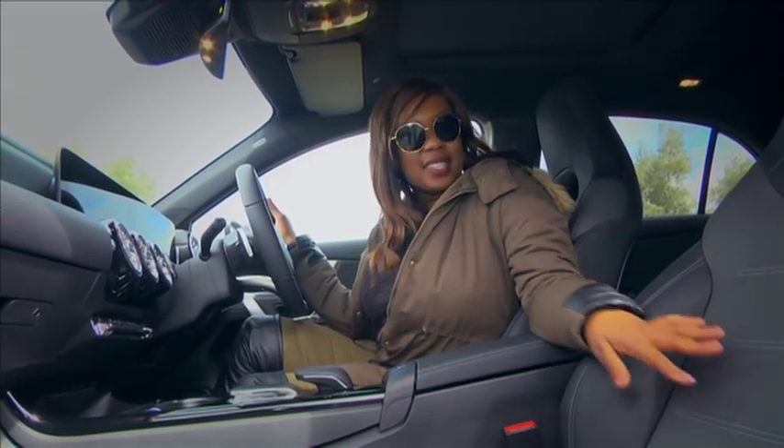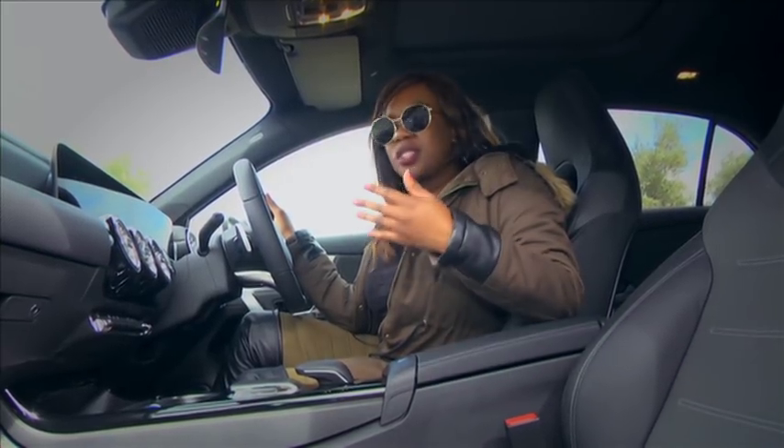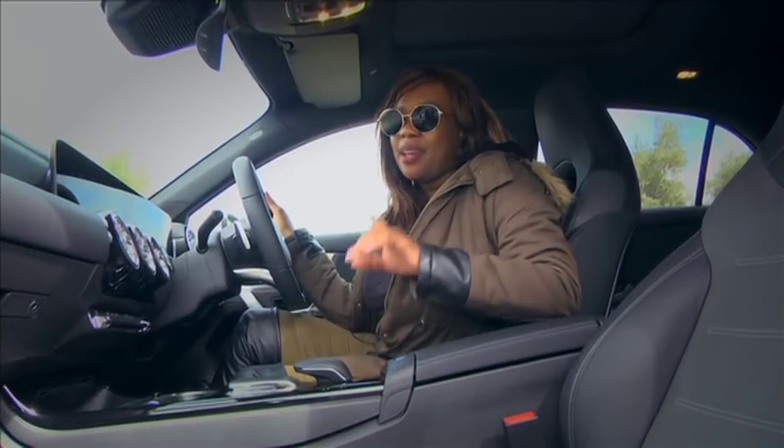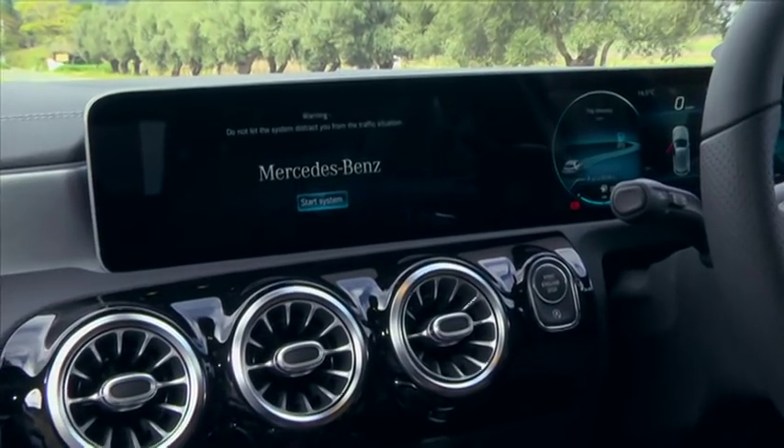What I do love about this cabin is the sporty leather seats — very comfortable. Also, they've used such great material throughout the cabin. You can feel the quality. But the focal point, however, has to be this double panel screen.